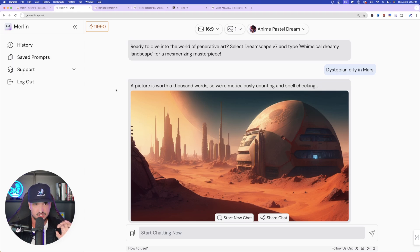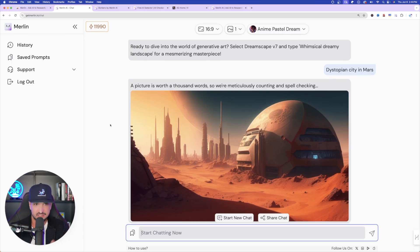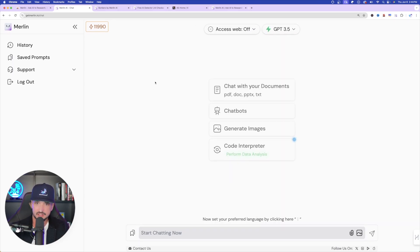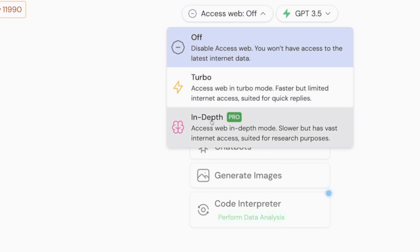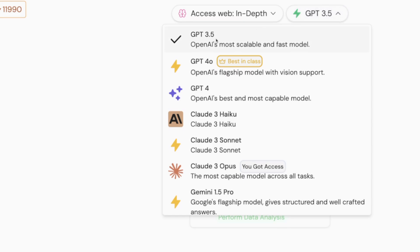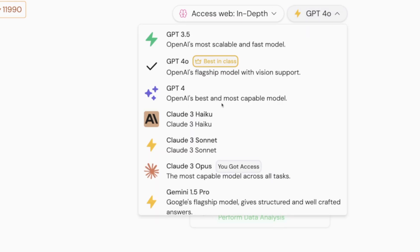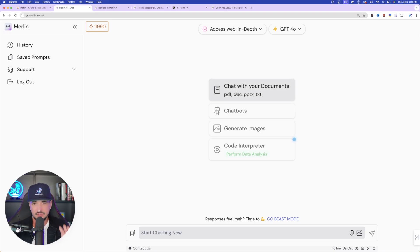I'm over here on Merlin's website — it's just getmerlin.in. I went ahead and generated a pretty cool-looking AI image, but this isn't even the best part. I can use this directly within Merlin, and it's operable just like ChatGPT, where I can start chatting, add more chats, have it create images, et cetera. If I start a new chat, you can see all of the options right here. I have web access, I can turn it off, use turbo or go in-depth where it pulls a vast amount of information from the internet. On the right-hand side, I have everything from GPT-3.5, GPT-4.0, down to Claude, Gemini, and more. There are four pretty amazing options available.